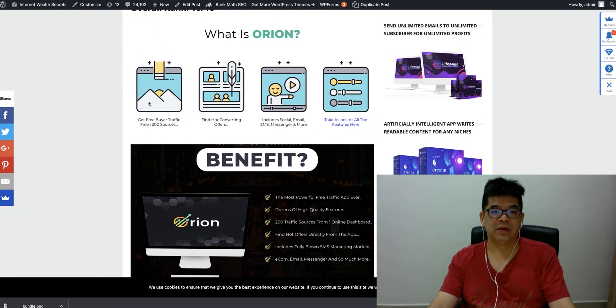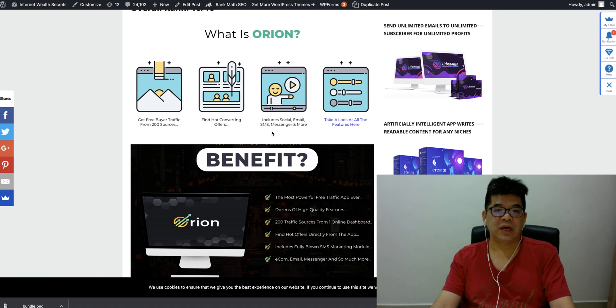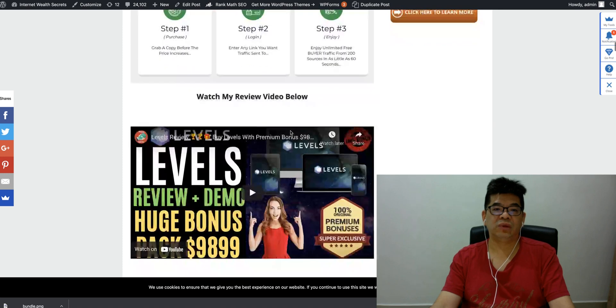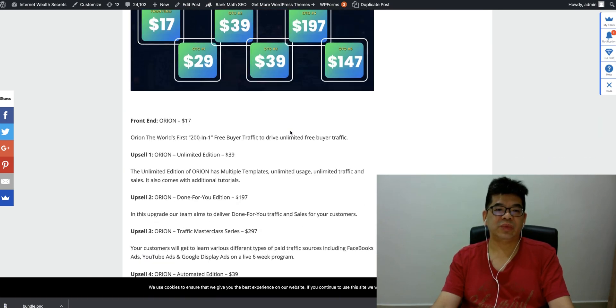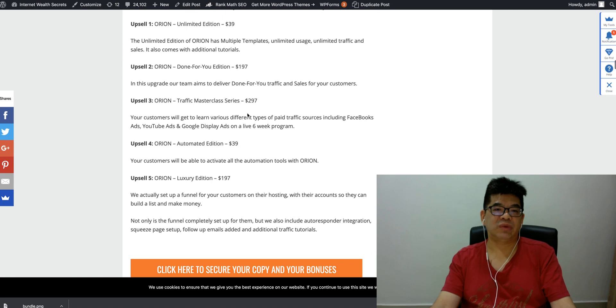So what is Audlions? It helps you get free buyers from 200 traffic sources. You can find hot converting offers from JVZOO, WarriorPlus, and ClickBank. It includes social, email, and SMS messaging and more. They even have an e-com store built in. The front end is $17. With the unlimited edition you get multiple templates, unlimited yield, unlimited traffic and sales, plus additional tooling. The 'Done For You' edition is $197, where the team aims to deliver traffic and sales for your customers. There's also a traffic masterclass where you can learn different types of paid traffic including Facebook.